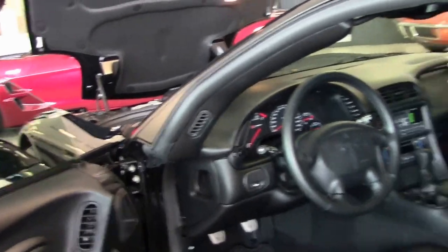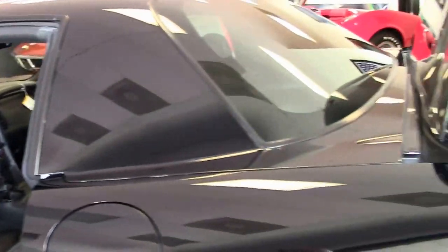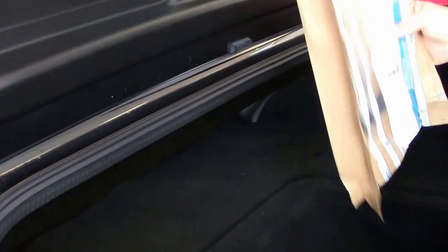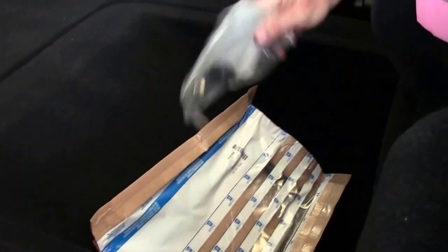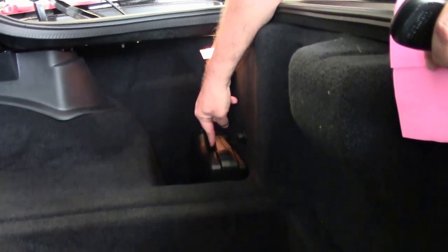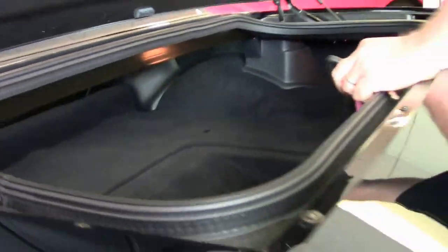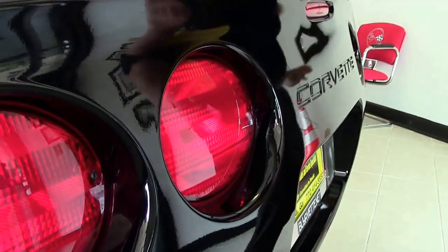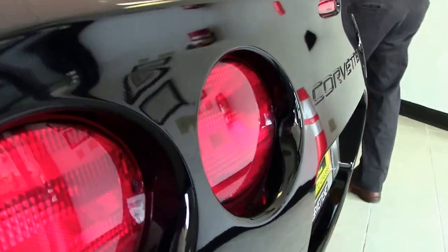This car is out of factory warranty, obviously because of age, but it does carry our two-year, 50,000-mile powertrain warranty. I want to point out it still has the package — the front license plate, the wheel lock kit, and the inflator kit, which should come in all Z06s. The reason for that is they did not use run-flat tires on this particular car.